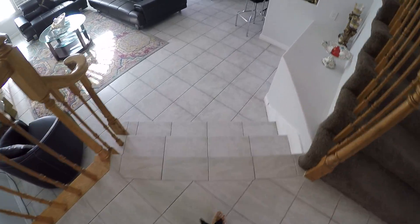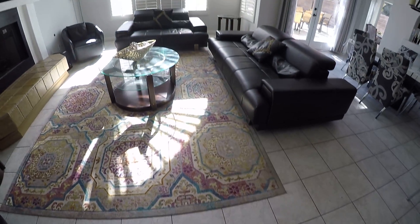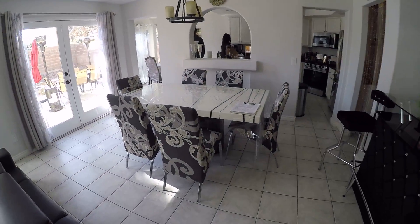We are at Brighton. You come in, you have a landing, you can go upstairs or down. It's 14 by 14 tiles, maybe 12 by 12. You have a vaulted ceiling, fireplace that's gas, dining area.